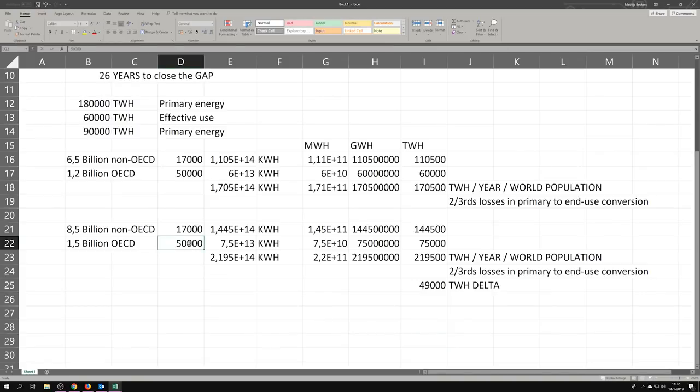Here's the kicker: suppose the West does the unimaginable and cuts 10,000 kilowatt hours per person per year — we still have to add 34,000 terawatt hours. But it's not reasonable to expect that non-OECD people will use less energy — if anything they're going to catch up. If in 30 years they catch up to 30,000 kilowatt hours per person per year, we end up with a primary energy requirement of 315,000 terawatt hours per year — nearly double today's figure.